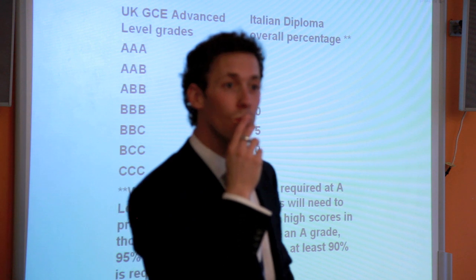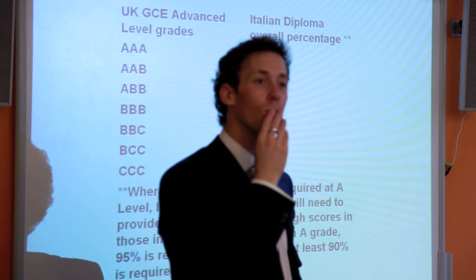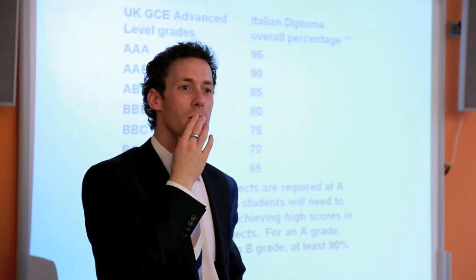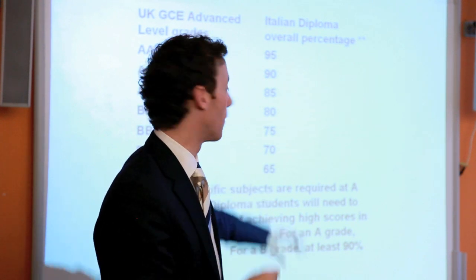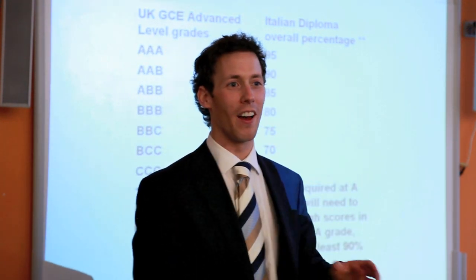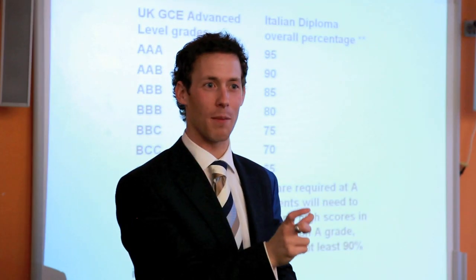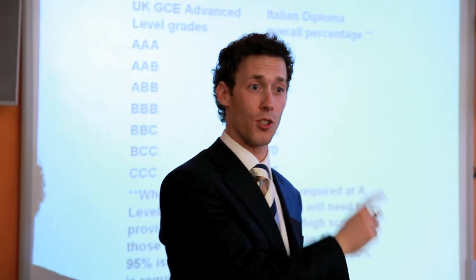For students at the German school using a different grading system: the UCAS application still accommodates it. You just select the qualification that is relevant to you — for example, the European baccalaureate. The form is clever enough to translate any grade you add. Just select the right qualification for the right school first.